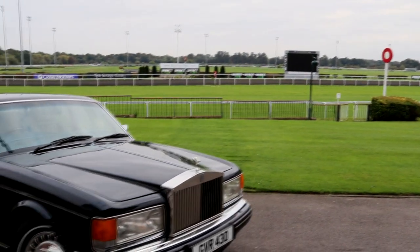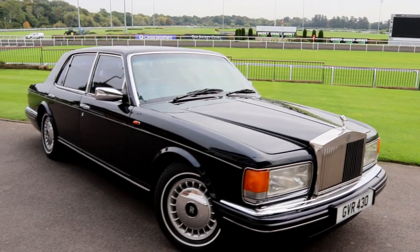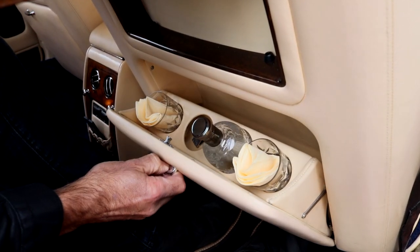This is one of the last cars that was made — it's a '97. It's actually a Silver Spur, which was the name given to the long wheelbase version. We've got an extra four inches in the back doors here, completely fold-up picnic tables, and a little fold-out container for your wine and your decanter.